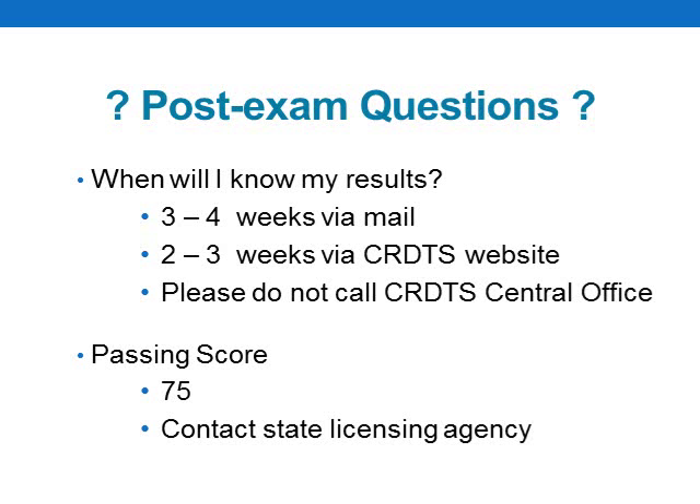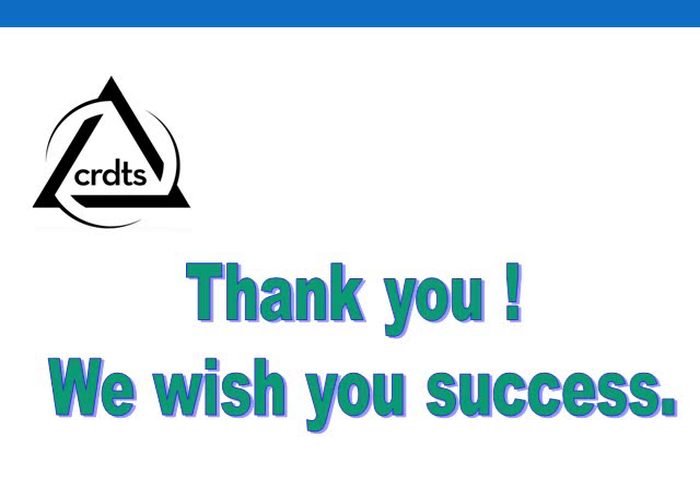The recommended passing score of this exam is 75 points. However, each state has its own licensing requirements, so it is recommended that candidates with concerns contact the state dental licensing agency where they wish to seek licensure. That concludes our Hygiene Candidate Orientation. We wish you success in this examination and your licensing process. Thank you.